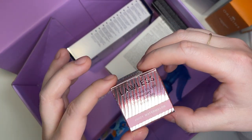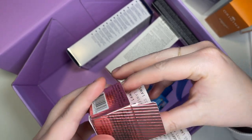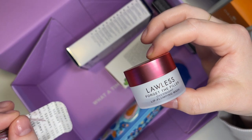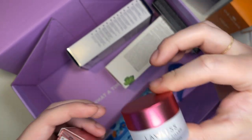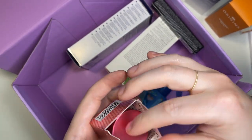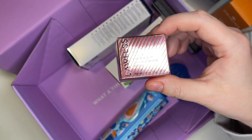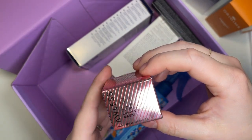Then we have the Lawless Forget the Filler Overnight Lip Plumping Mask in Juicy Watermelon. I've used multiple Lawless lip products in the past and I love them, but I don't necessarily like watermelon flavor. So I'll probably pass this along — unless my husband wants it, since he likes watermelon. It's purely a preference thing when it comes to scent and flavors.